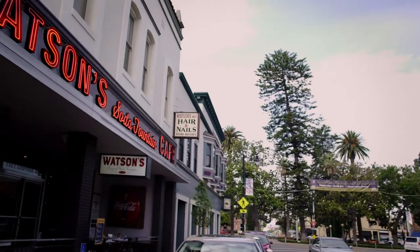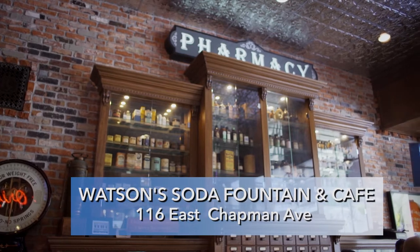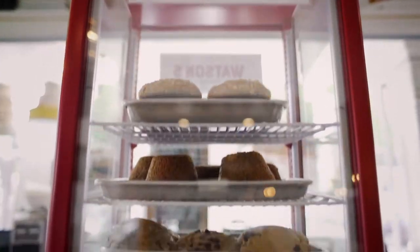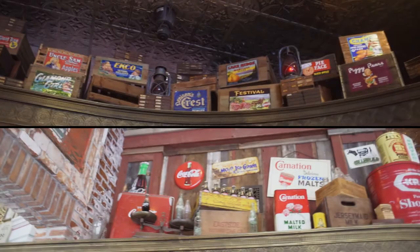To keep the old-school vibes going, I'm headed to Watson's Soda Fountain & Cafe. Formerly a pharmacy and traditional soda fountain, today Watson's is a restaurant and bakery. Manager Sam Nasions tells me more about the history of this incredible blast from the past.